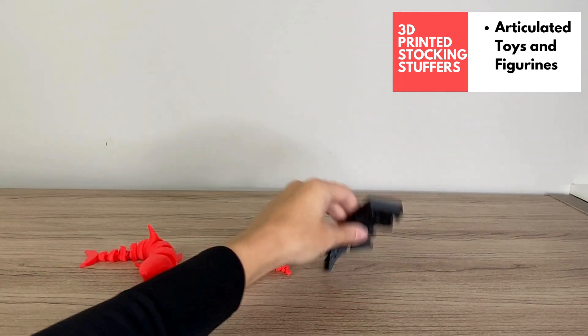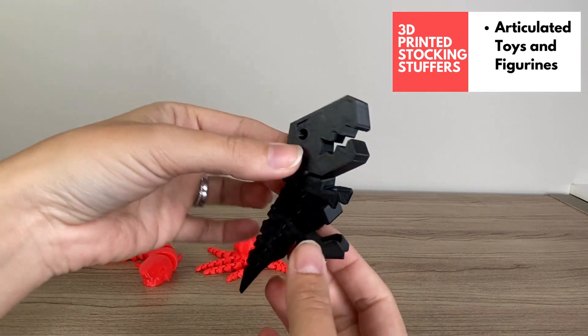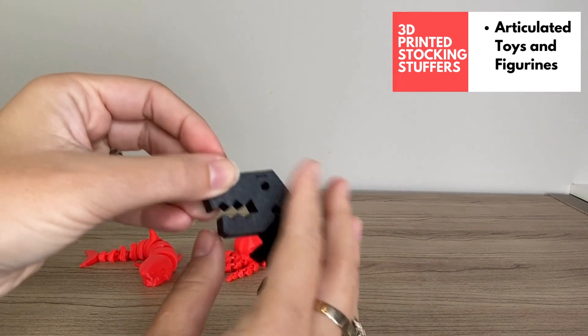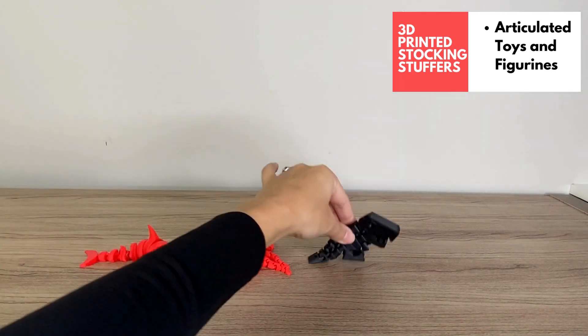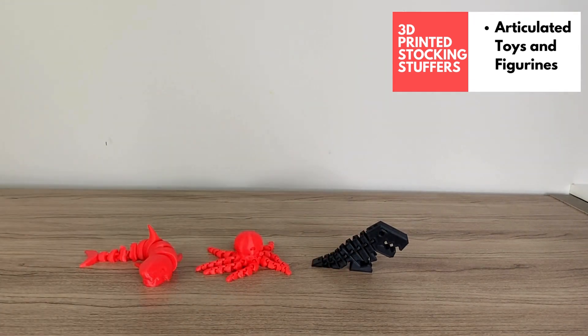And then we've got our articulated T-rex, if you've got a dinosaur lover on your list — this one's also a lot of fun. Love these articulated prints. They're perfect for the kid on your list and would make a great little fidget toy.